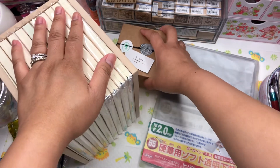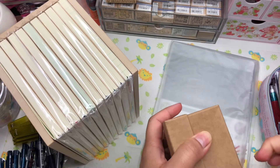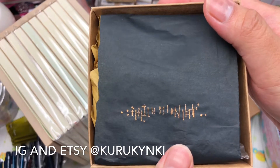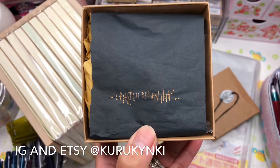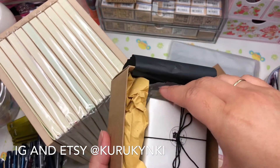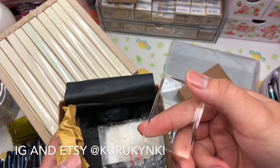Should I show you the stamps first or the notebooks? Let me show you the stamps first because I'm excited. I haven't opened them — I waited until I could record. I had to feed myself and my kids first. Oh, how cute is that — so gorgeous! The packaging is beautiful. I also asked her about the acrylic block she uses, and she was nice enough to sell one to me.